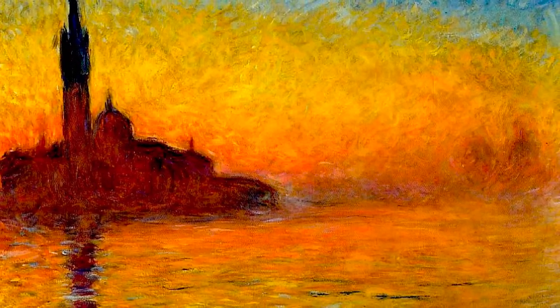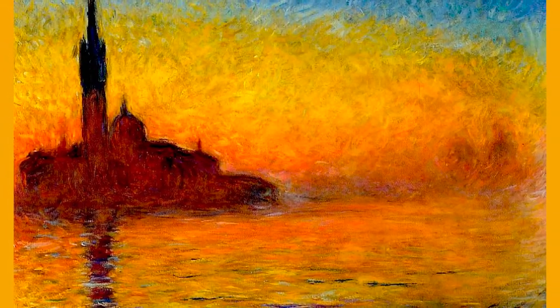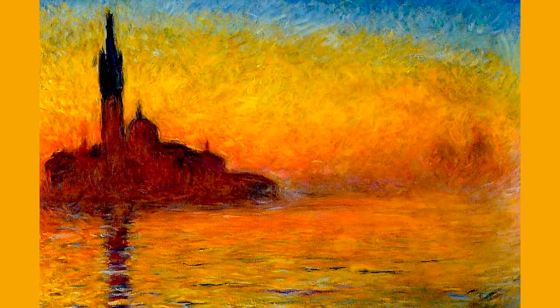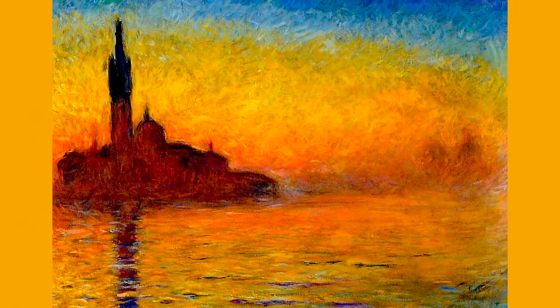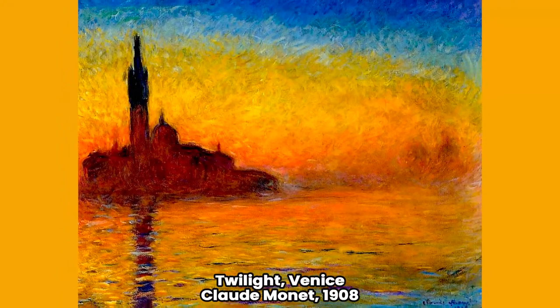Some postcards from Venice. His wife Alice — his second wife, after becoming a widower of the first — who traveled with him, saw him full of ardor and doing such beautiful things. Besides, Monet put aside for a moment those happy water lilies that had haunted him for years.